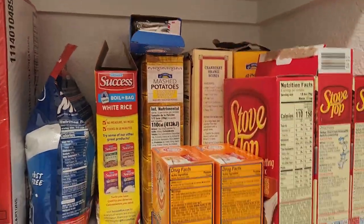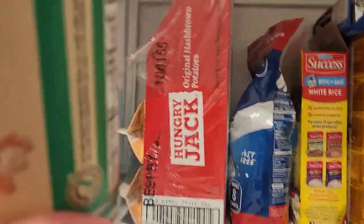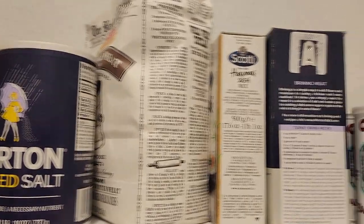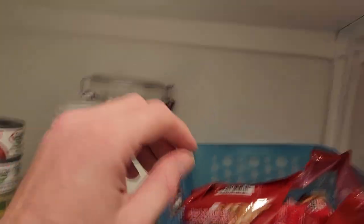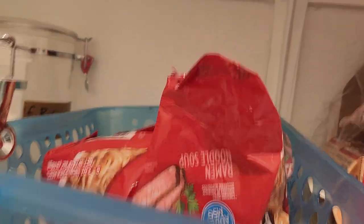Up towards the top we get into some baking supplies: powdered milk, some stuffing, salt, flour, my sugar and flour, and the ever-present ramen — because you have to have ramen.